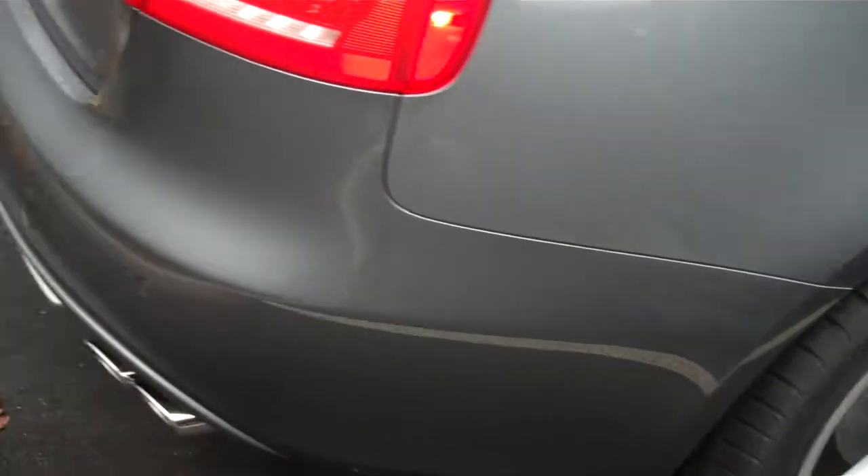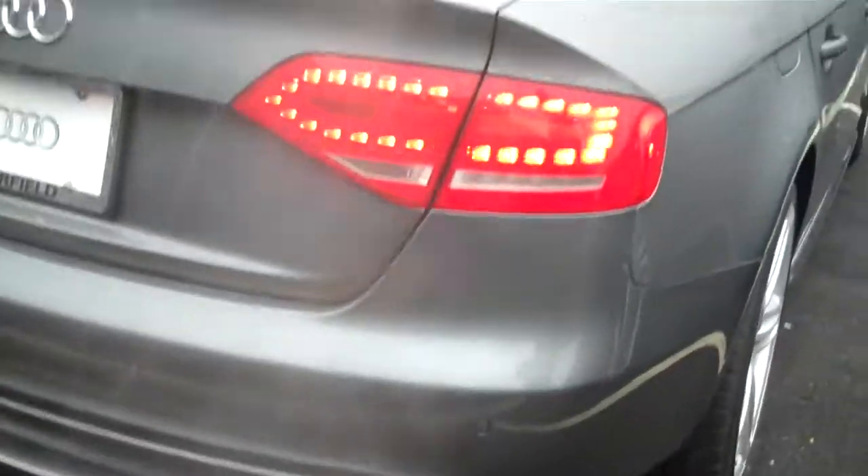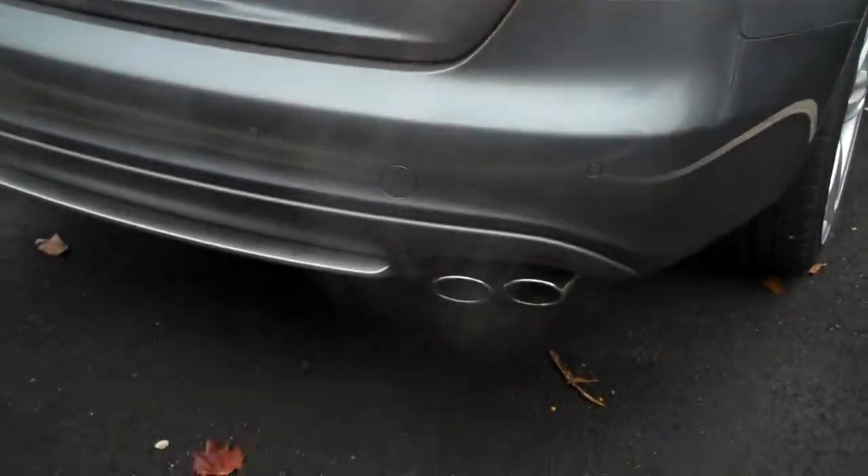In the rear it has the full LED taillights and quad port exhausts. If you'd like to come on down and take a look at it, it's 203-335-0666.